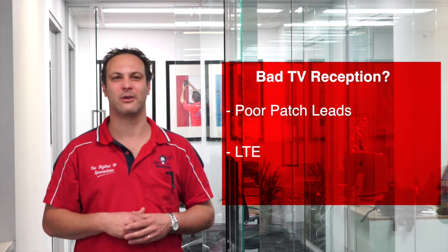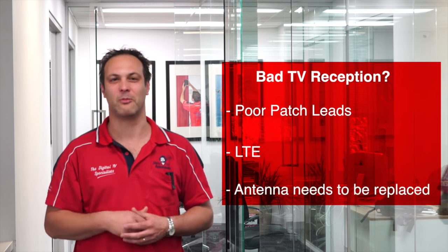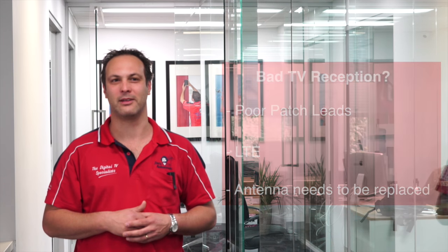Point one is poor patch leads — generally cheap, small patch leads that have a lot of signal loss. Point two is LTE, which is your mobile phone now running on your TV signals. Point three is your antenna. A lot of people don't replace their antennas; they're quite often old and breaking down.